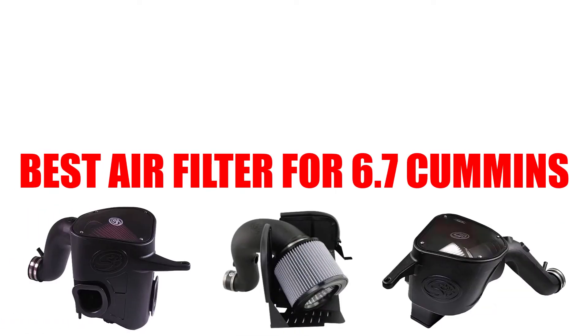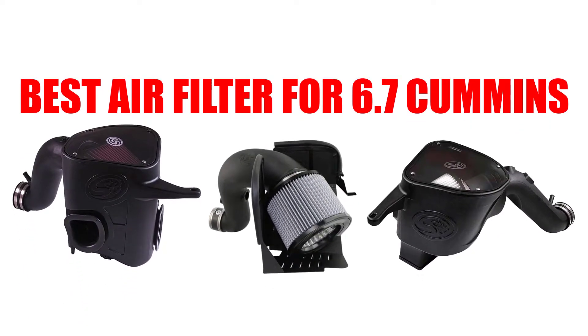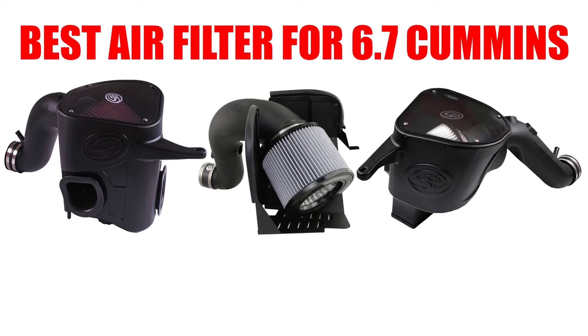Are you looking for the best air filter for 6.7 Cummins? In this video we will break down the top four air filters for 6.7 Cummins on the market. We have included links in the description for each product mentioned, so make sure you check those out to see which one is in your budget range.